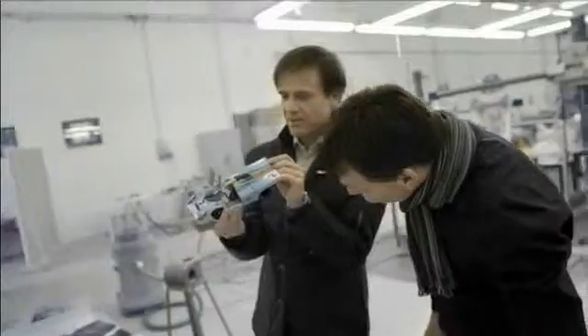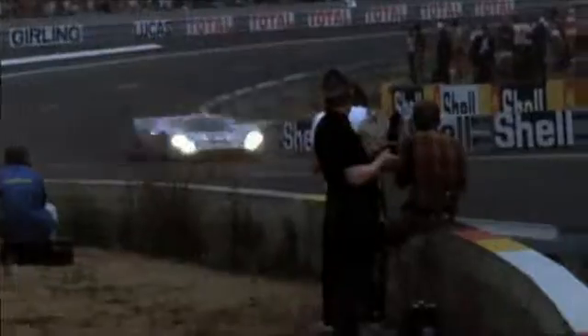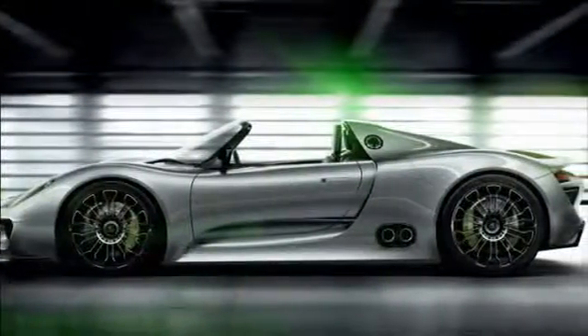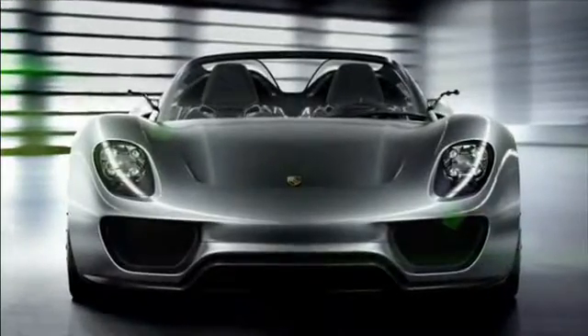The Porsche 918 Spyder has been developed from the genes of the legendary Porsche 917. The outcome is an extremely flat sports car with the distinctive proportions of a racing car — Porsche DNA, so to say. In the cockpit, the 918 Spyder follows in the footsteps of the Carrera GT — for instance, with the ascending center console, plus three freestanding instruments.